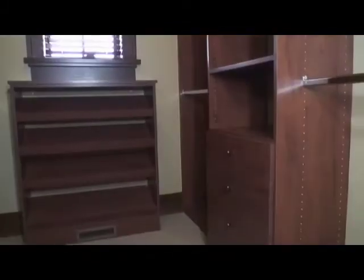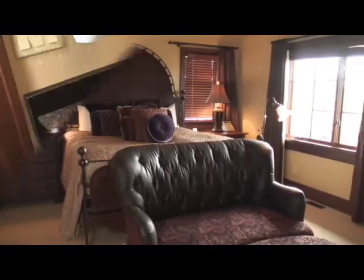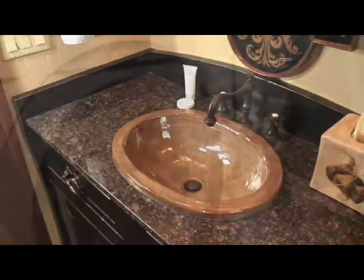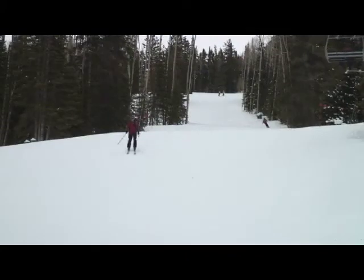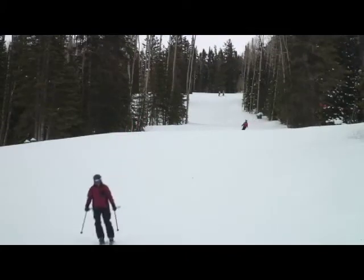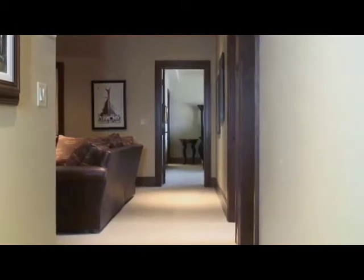A linen closet and a deep walk-in closet complete the master suite. This floor also includes a powder room, laundry closet, and a ski storage area that opens directly onto the heated stone patio and provides direct access to the nearby ski slopes.